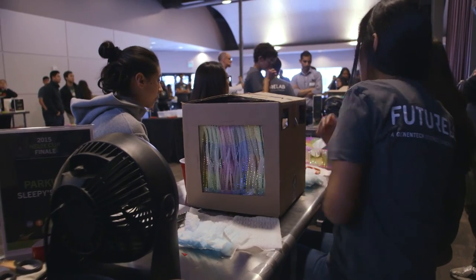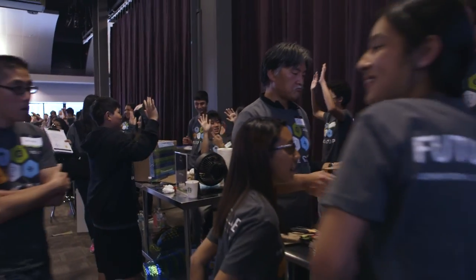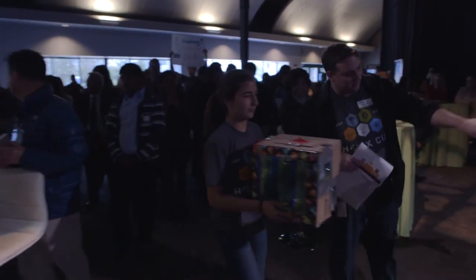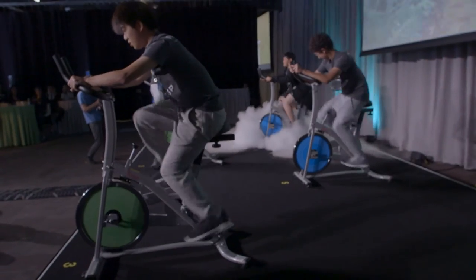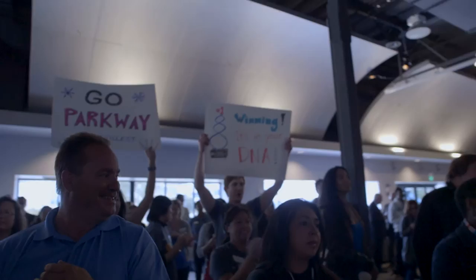30 seconds. I could feel the tension in the room as the teams all finalized their evaporative coolers. Now comes the testing. To put the challenge in a real-world context, each team had to hop on stationary bikes, set up against backdrops of scenes around the world, and deliver their medicine to remote areas.